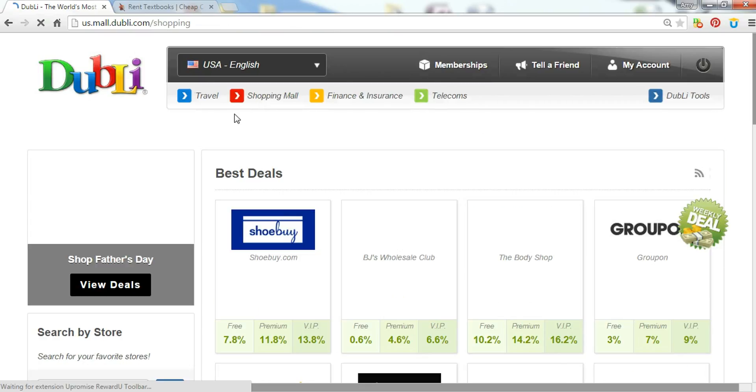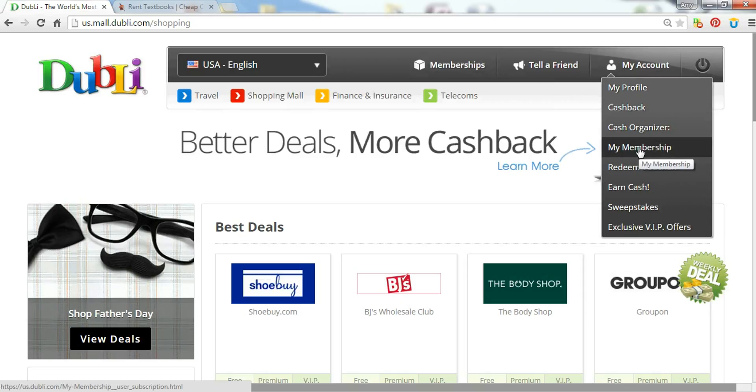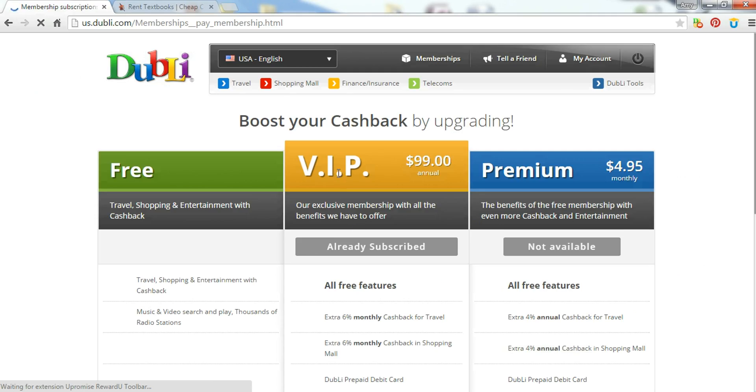What that's going to do is enable them the ability to save money on books in college and all sorts of things they're going to need for college. You're going to get a free account, then go to memberships or through my account and go to my membership, and you can upgrade to the $99 membership. I'll tell you why you'll want to do that — the $99 membership gives you an increased amount of cash back.